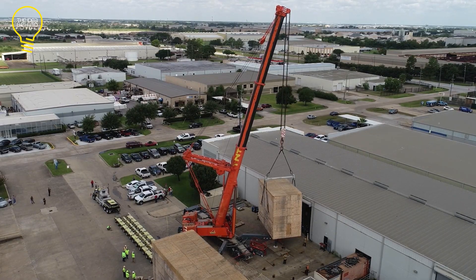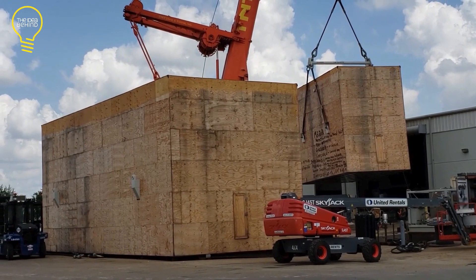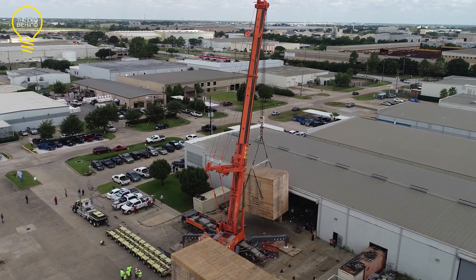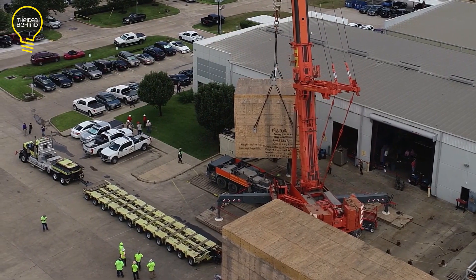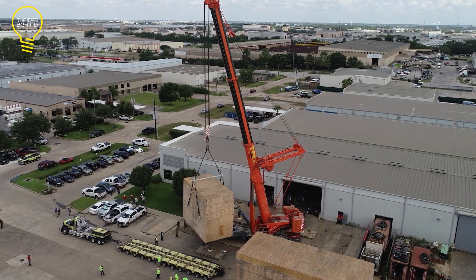Each container weighed about 500 tons. These big crates were moved with 30 police vehicles, 20 bucket trucks, and other support vehicles in a week-long journey. The whole operation needed careful planning and coordination, and the crane operators and riggers showed their skill and expertise.